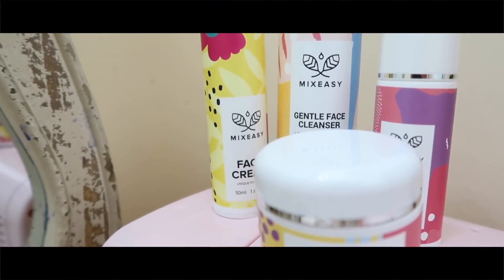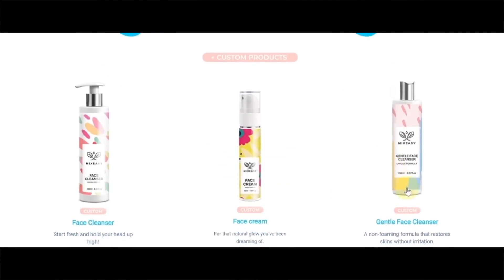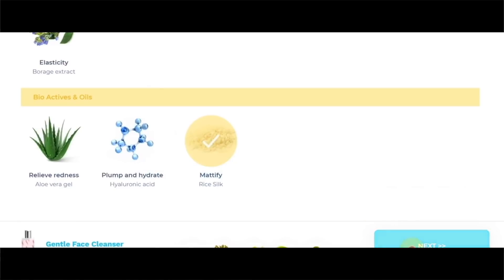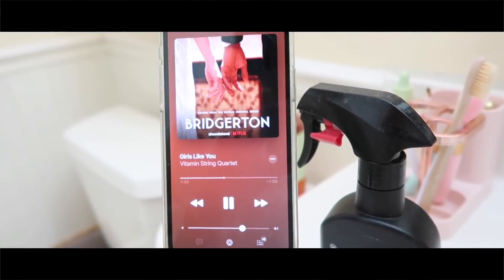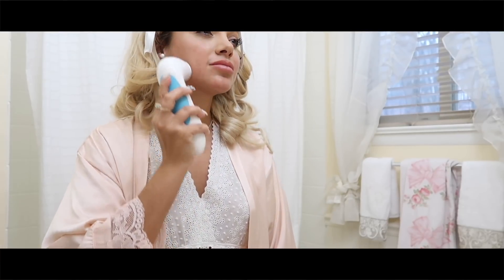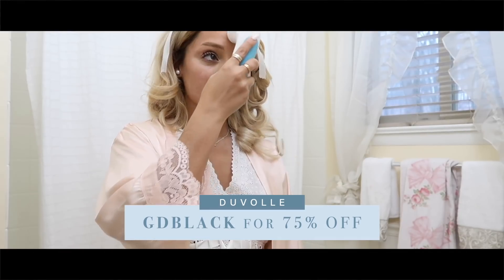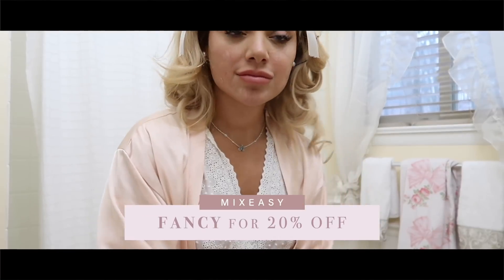Mix Easy is a skincare line you can customize yourself on their website. It's especially helpful since maskne has gotten the best of everyone. You get to customize your skincare according to your skin type — it walks you through what each ingredient does. My favorite fragrance is the milk and honey, which smells delicious, like a parfait. You even get to name your own skincare and the bottles are so whimsical and beautiful. While I do my skincare, I love listening to the Bridgerton soundtrack — it's relaxing and rejuvenating. My code for the spin care system is GD Black for 75% off, and for Mix Easy use code FANCY for 20% off.